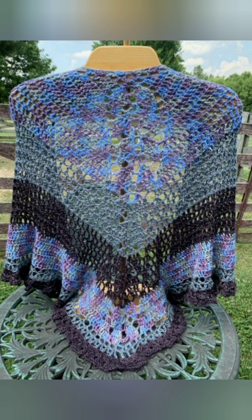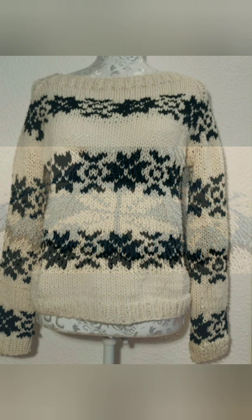Wool is hand spun and hand dyed using natural dyes before being knit into a variety of garments, including jackets, sweaters, scarves, and hats.